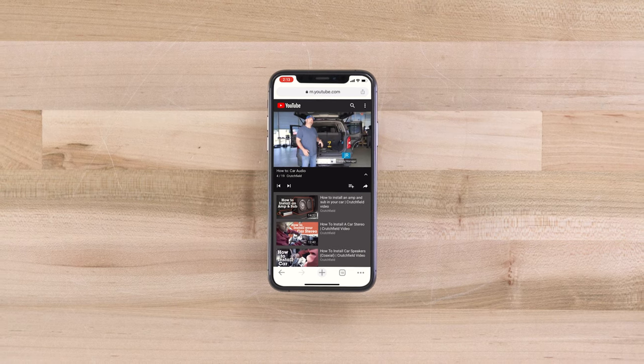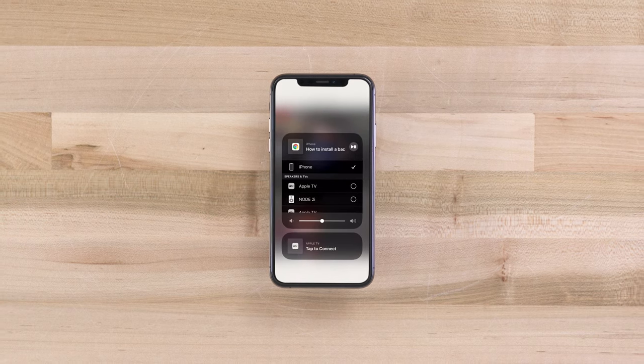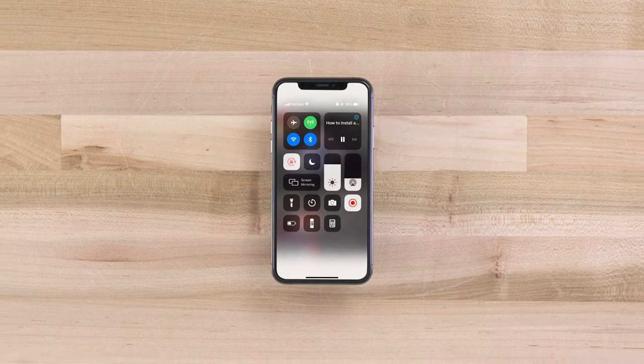If you have audio on your phone you want to send over, and you have an iPhone or most other Apple devices, you can use AirPlay 2. That's really handy if you're watching a YouTube video or Netflix on your phone and you want to hear it on your hi-fi system — you can AirPlay 2 it over to the Bluesound Node 2i.